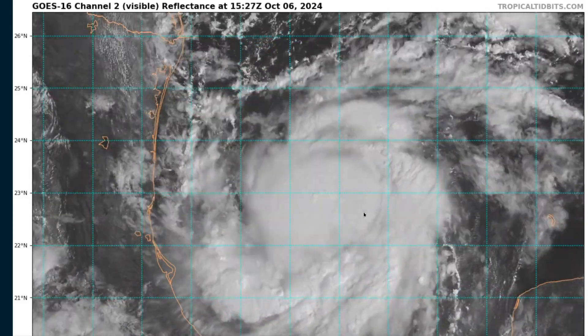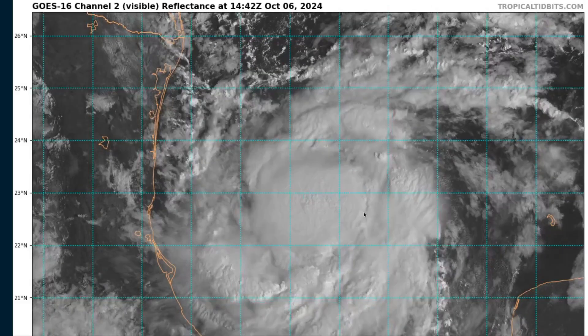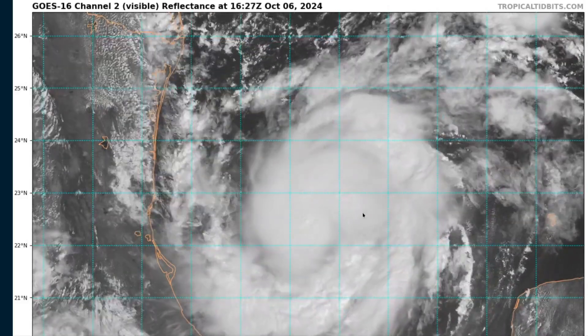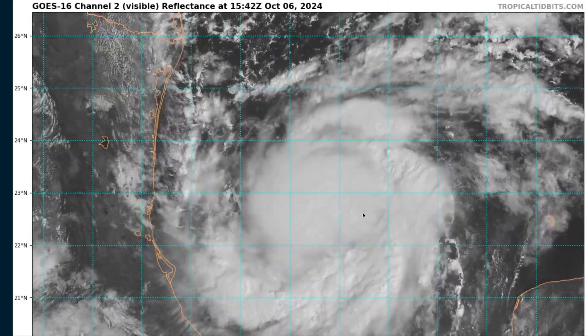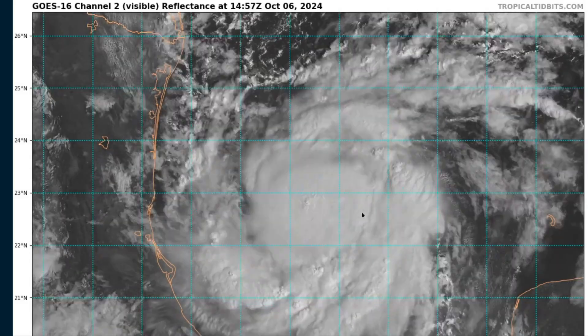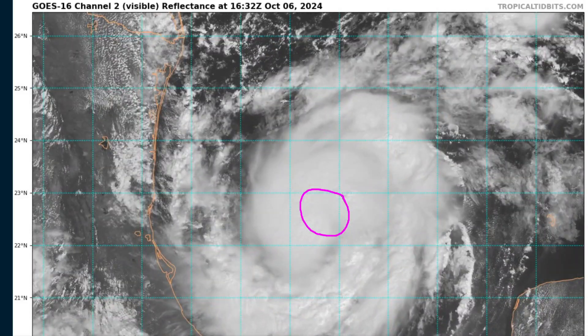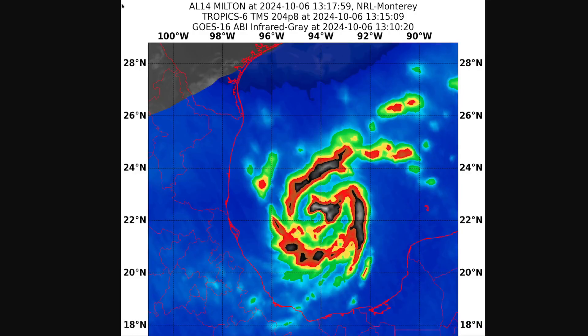The last reconnaissance aircraft found the pressure was already down to 991 millibars, max winds of 65 miles per hour, and it's likely already a little bit stronger than that now. A new plane is on its way and will be in there after this video. Given this structure, we're likely to see it continue to intensify and likely at a quickening rate as it begins to move eastward. This is a microwave overpass from the tropics constellation — a few hours old — but it showed that arc of deep convection and the attempt at a ring-like structure in the center.